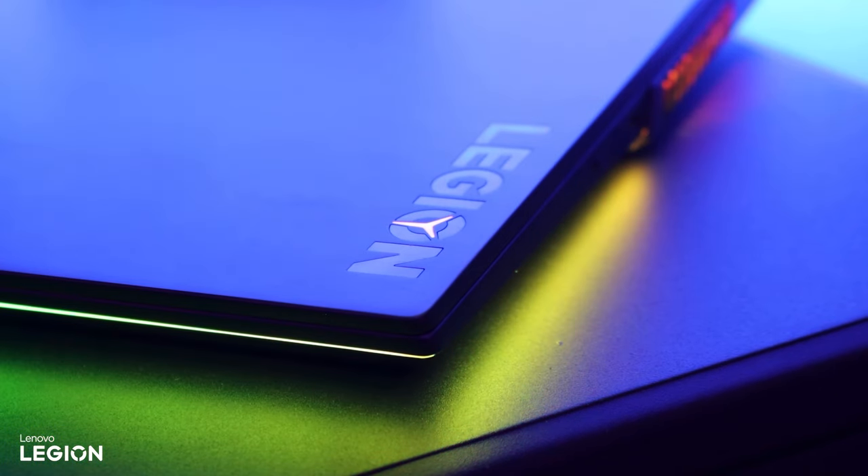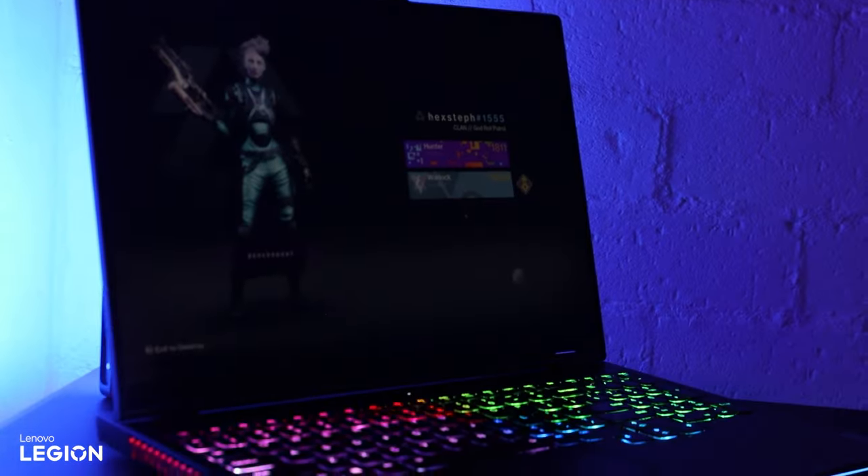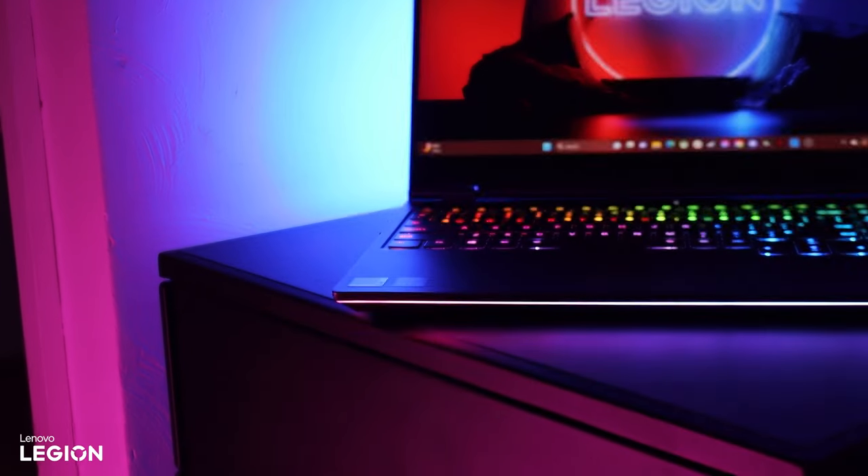Of course, my Legion gaming laptop and power adapter. This is the Legion 7i. This one has an 11th gen Intel CPU, an NVIDIA RTX 3070, and 16 gig of RAM.